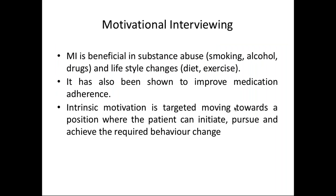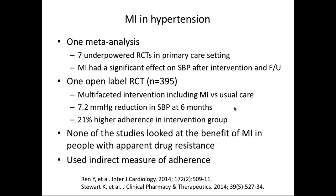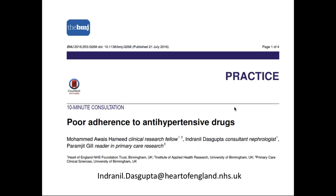Motivational interviewing targets the patient's own motivation - a form of psychological counselling. It has been found effective in improving adherence and controlling blood pressure, including a meta-analysis of seven studies showing it does lower blood pressure significantly. For more on this topic, there's a paper we wrote in the BMJ last year, which is open access, summarizing everything covered so far about non-adherence.